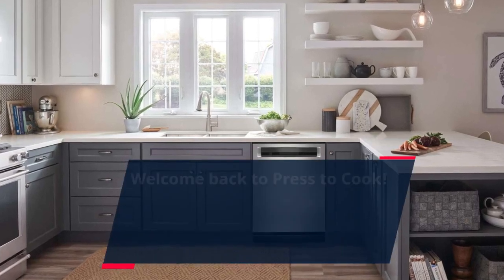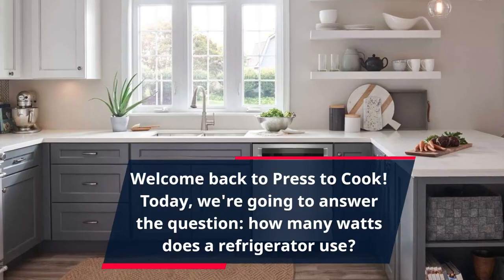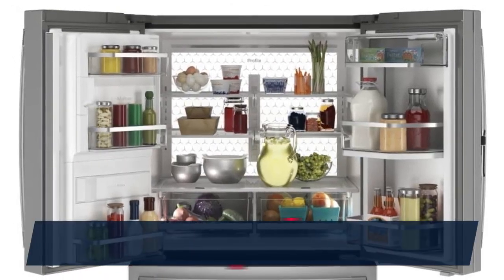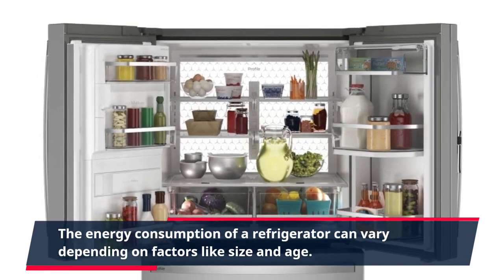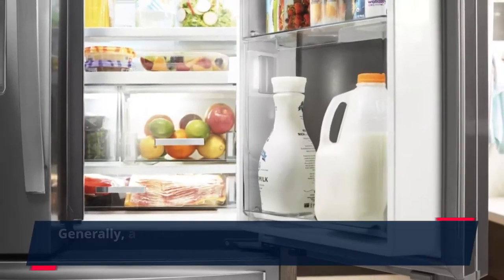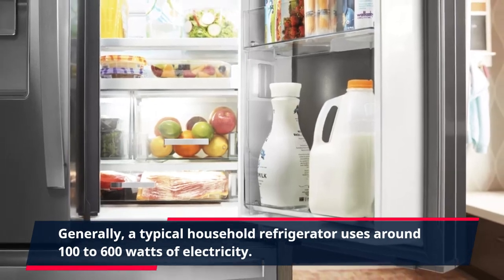Welcome back to Press to Cook. Today, we're going to answer the question: how many watts does a refrigerator use? The energy consumption of a refrigerator can vary depending on factors like size and age. Generally, a typical household refrigerator uses around 100 to 600 watts of electricity.